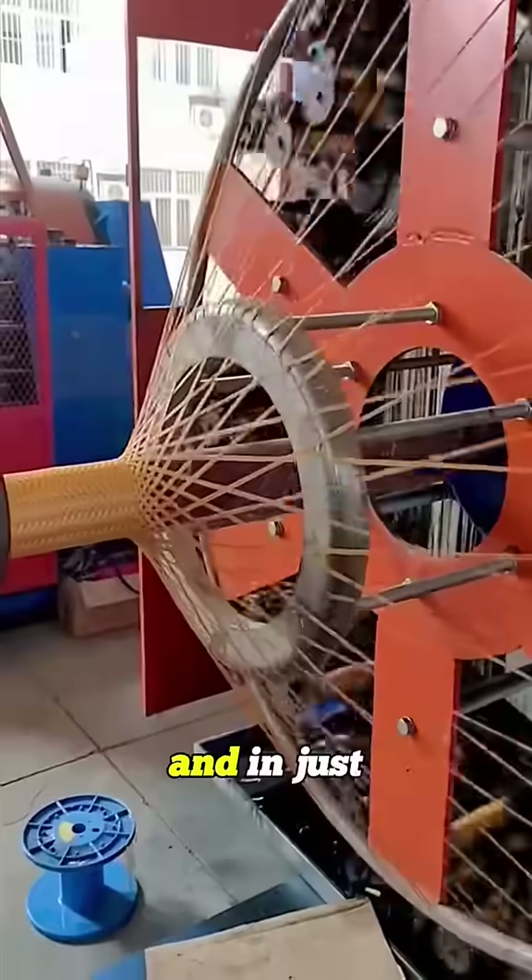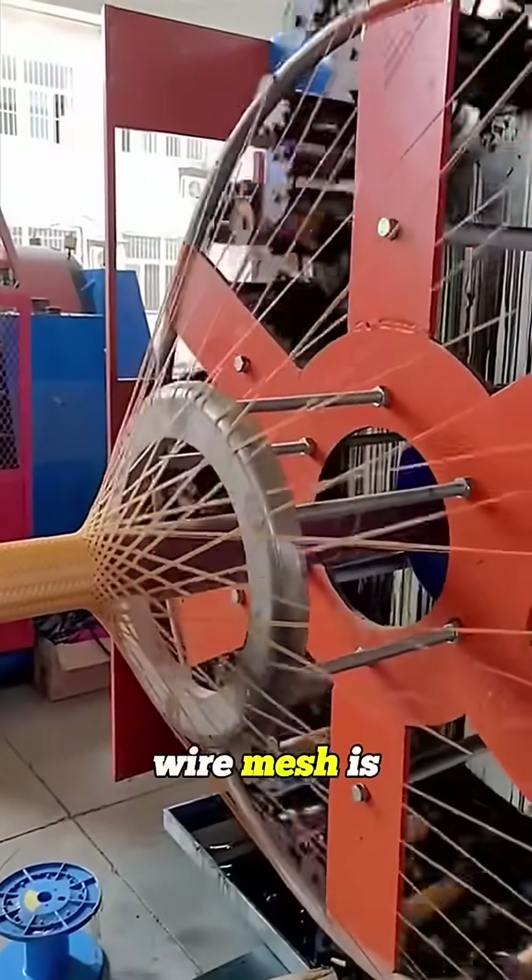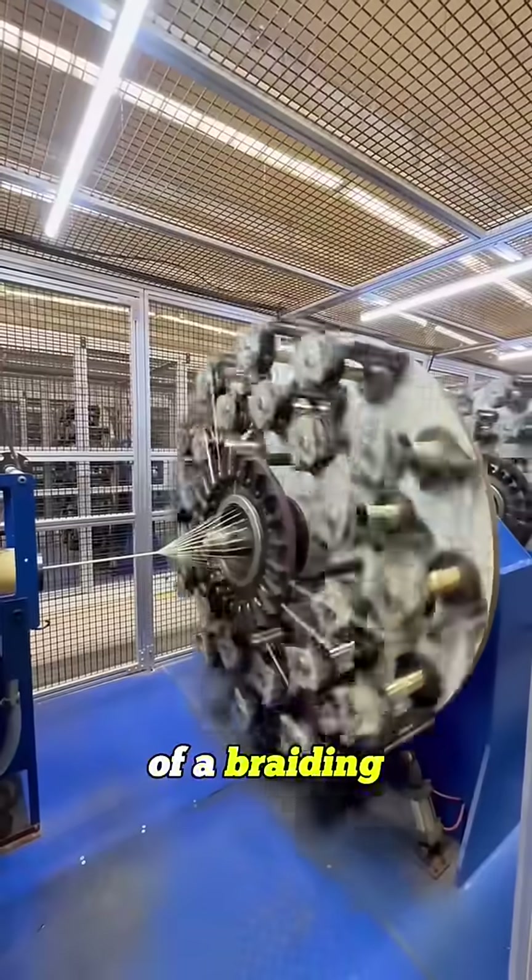Hundreds of spools spinning like crazy, and in just seconds, a steel wire mesh is woven right onto the hose. That's the magic of a braiding machine.